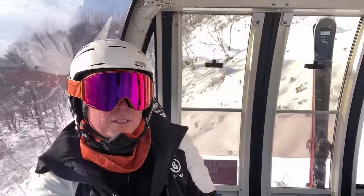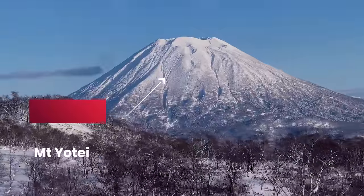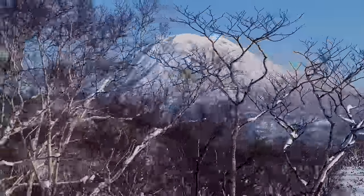This is a six-seat gondola. We'll do two runs and enjoy what is a most spectacular view. That mountain, you cannot ski — well, there's no ski lifts. If you want, you could hike up there. It takes about four hours to hike up, and it takes about 20 minutes to get down. Not for me.